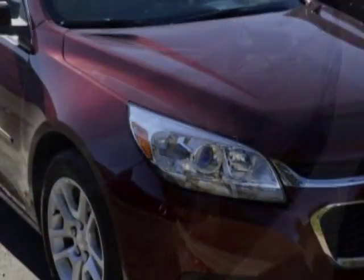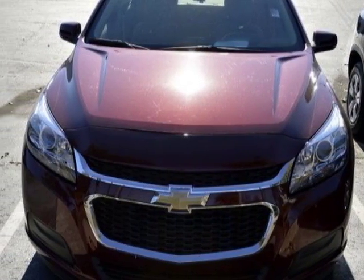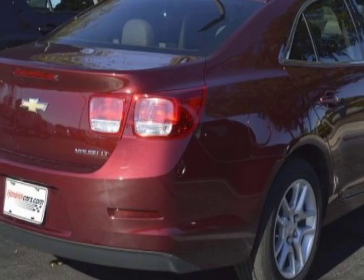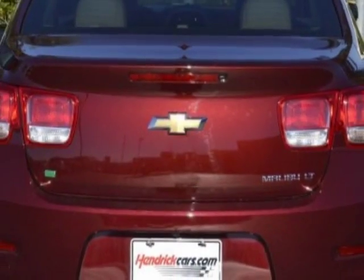For your protection, a warranty is available for this vehicle. This vehicle gets an estimated 25 miles per gallon in the city and an estimated 36 on the highway. This Malibu boasts a 2.5-liter engine and has a 6-speed automatic transmission.